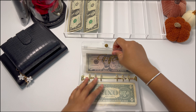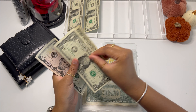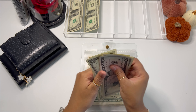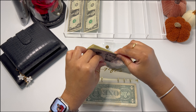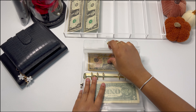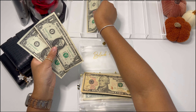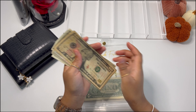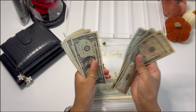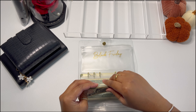Gifts is going to get $2, and it now has $13. Black Friday is going to get $3, and that should be the last $3. Black Friday now has $38.